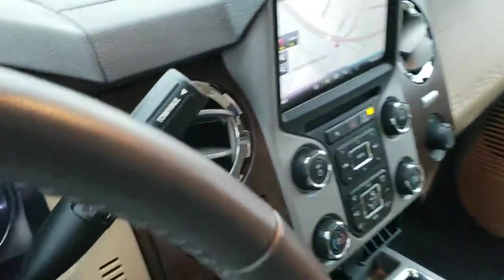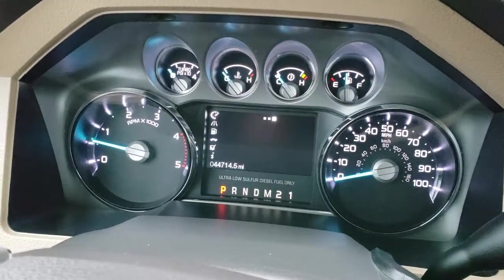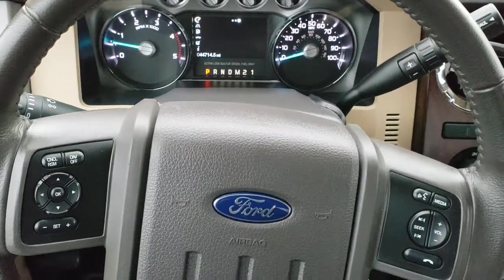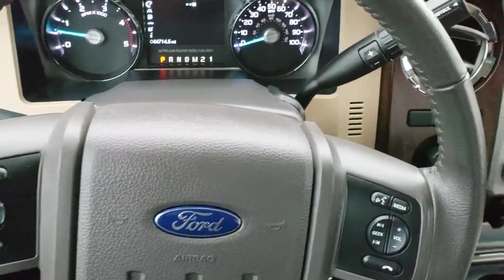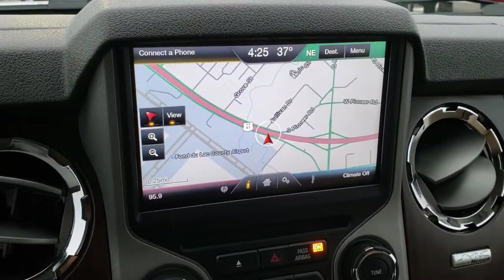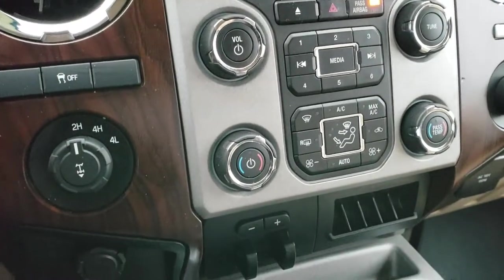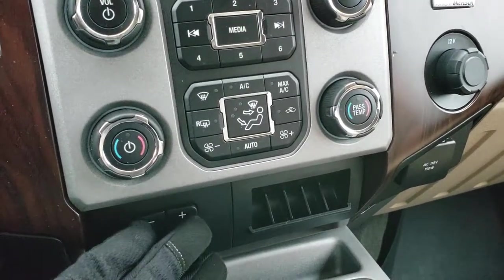This truck only has 44,714 miles. The instrument cluster is very nice and clean. It has a leather-wrapped steering wheel in excellent shape, with audio controls on the right and Bluetooth, cruise, and information center controls on the left. It has a six-speed automatic transmission with stability control, the MyFord Touch radio with factory navigation, and this is also where your backup camera shows up. It has four-wheel drive, stability control, and a factory electronic trailer brake control.